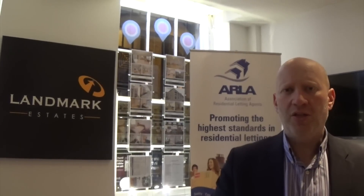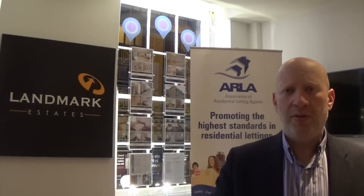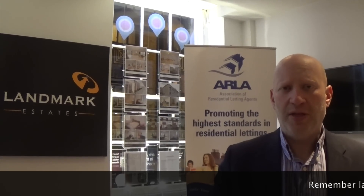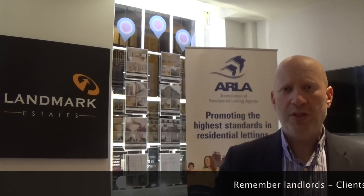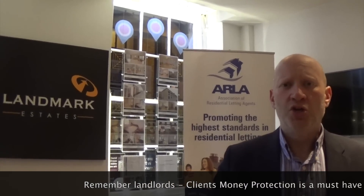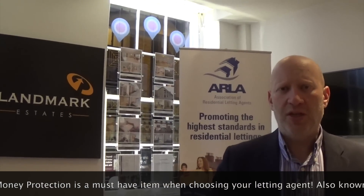All ARLA agents must hold in place Client Money Protection Insurance. This means that should the worst happen and an agency close down or go into liquidation, the tenant's deposit is covered by an insurance scheme. Now as landlords are responsible for this money, should an agency go bankrupt, it is of course imperative that you select an agent that has Client Money Protection Insurance.